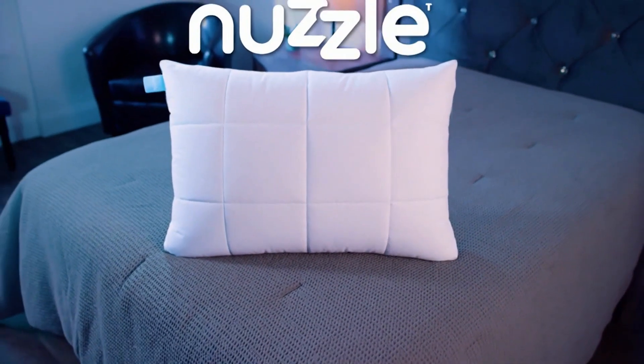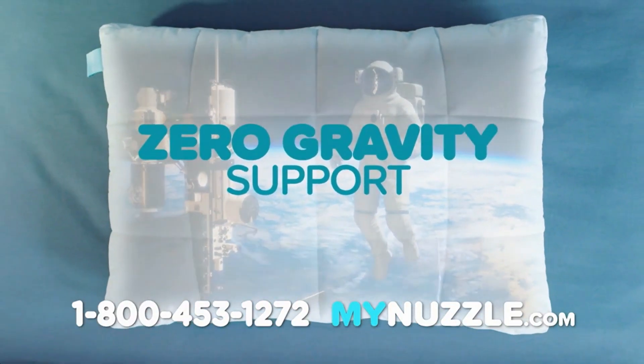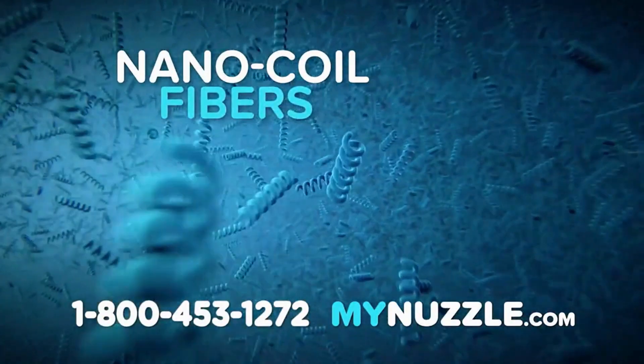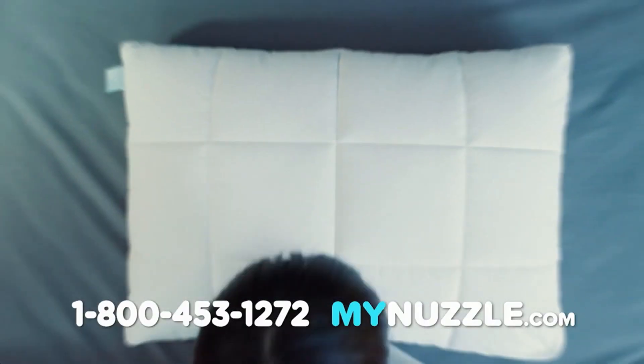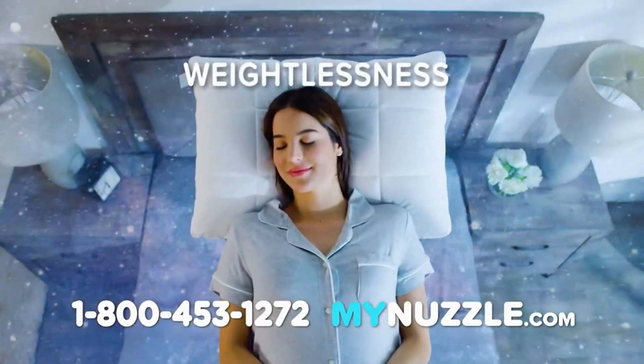It's time to break your sleepless cycle with Nuzzle, the NASA-inspired pillow that provides zero-gravity support. The secret is thousands of nano-coil fibers. Each one pushes against gravity at the microscopic level to gently support your neck and cradle your head for a feeling of plush weightlessness.